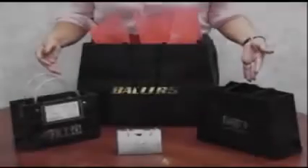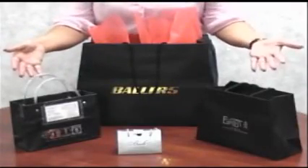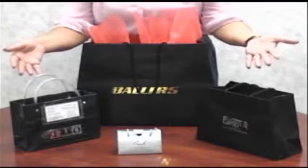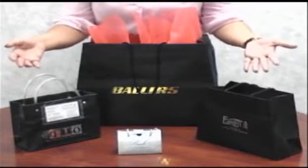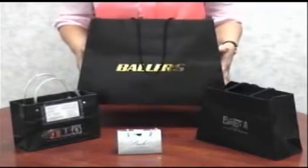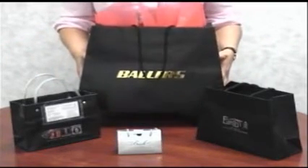You can use foil-stamped totes like these to hand out lip balm, sunscreen, or any other spa-type items to your guests. Use them in the hotel room or as a goodie bag at your next event. This gloss-laminated tote bag comes in seven different colors.